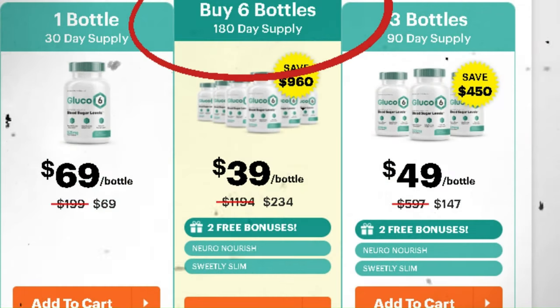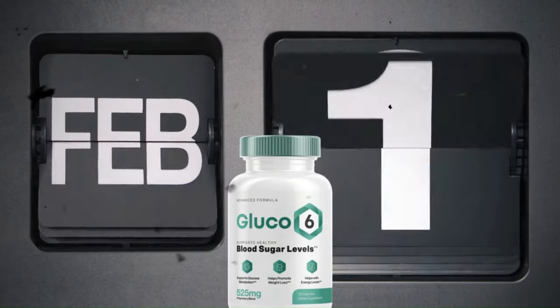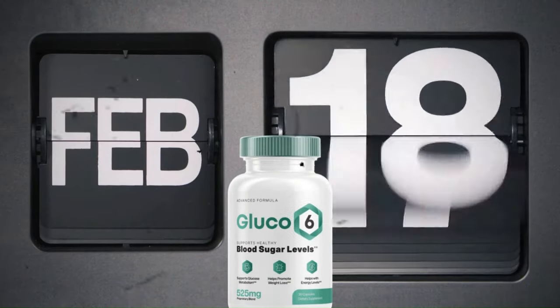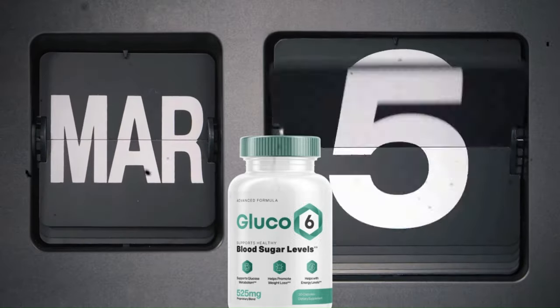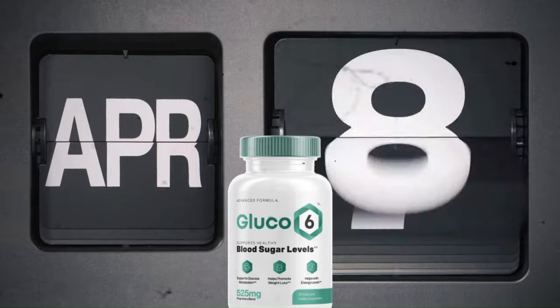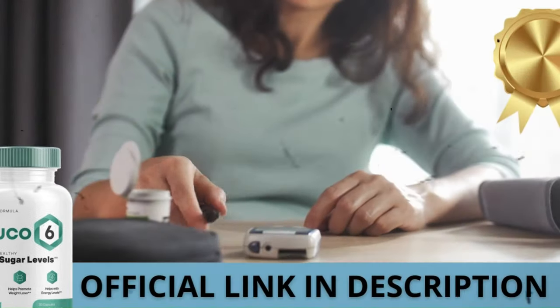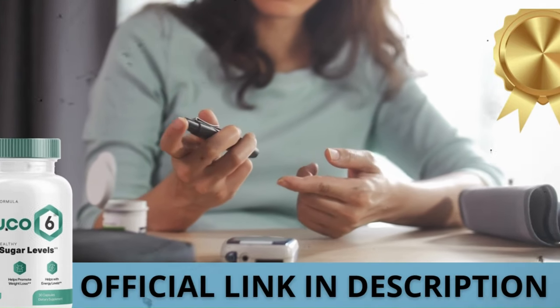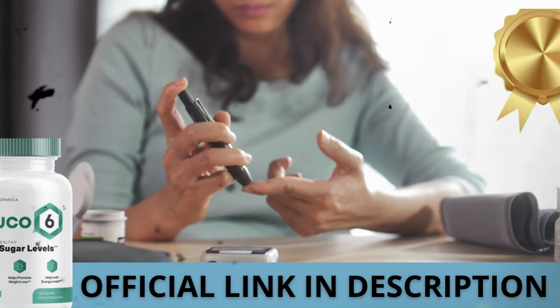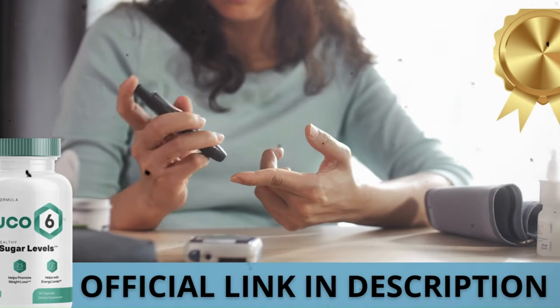There's something really important about this product that you need to know before buying it. You can actually test Glucose 6 for 60 days, and if you don't see results or don't like it for any reason, they will give your money back. Here's a crucial warning: if you're looking to try Glucose 6, I strongly recommend purchasing only from the official manufacturer's website. This ensures you get the genuine product and avoids potential scams. I left the link to the official website down below in the description of this video.